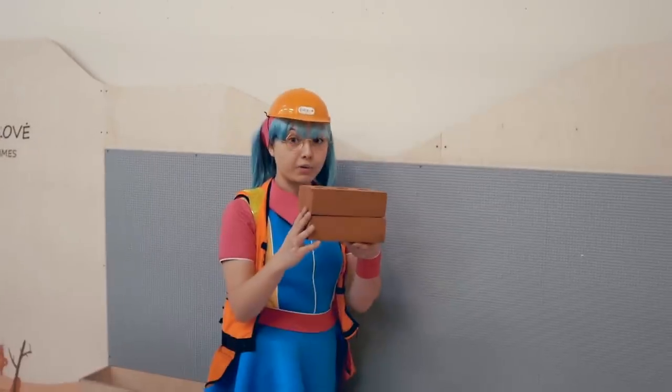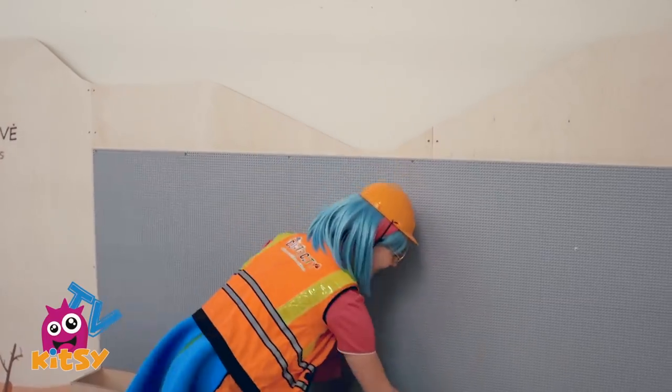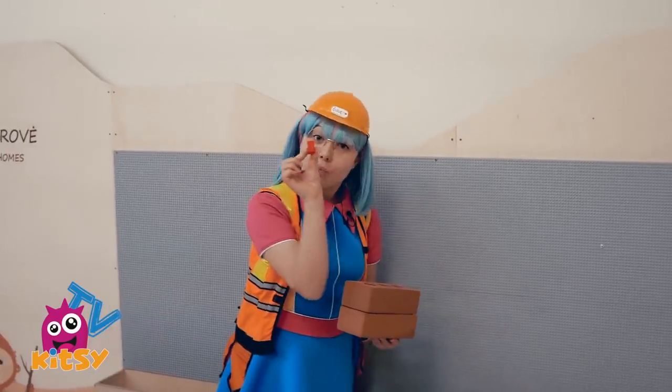Now bricks can be big and they can be small.